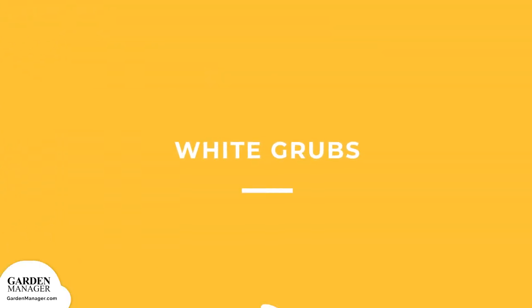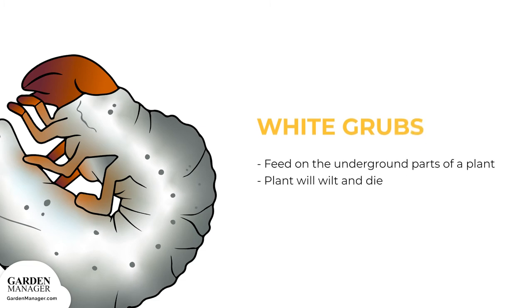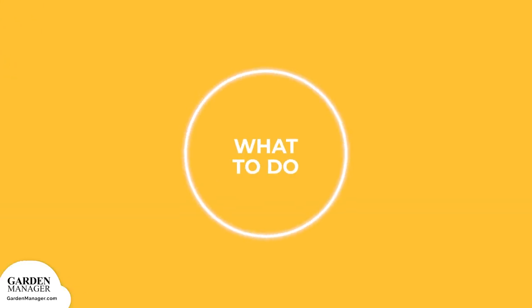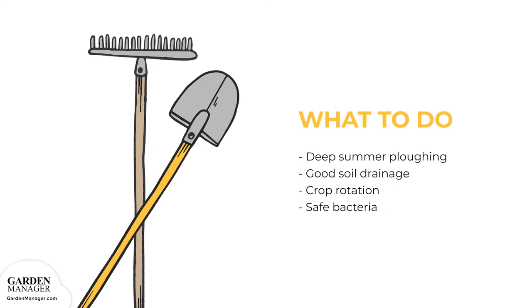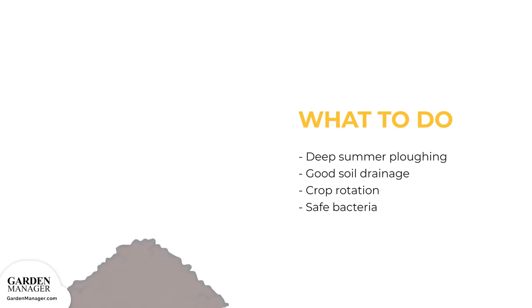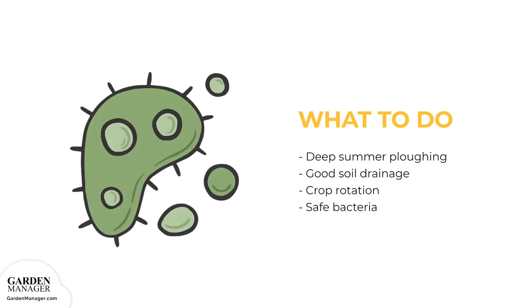White Grubs: This pest feeds on the underground parts of a plant, including the main stem and roots, and also feeds on the tubers by making tunnels, wilting the plant and eventually killing it. To manage: practice deep summer ploughing to expose any grubs present in the soil, while also ensuring good soil drainage. Follow crop rotation with soybeans to reduce grub populations. There are also some safe bacteria that can be introduced into a garden to kill off white grubs.